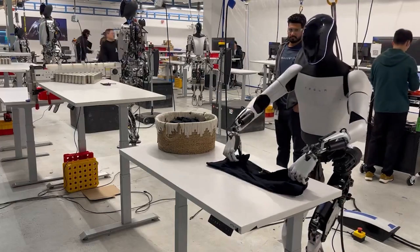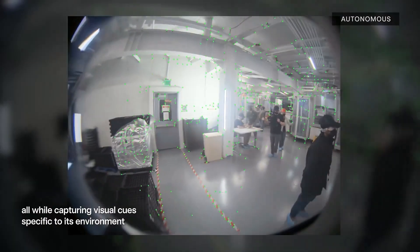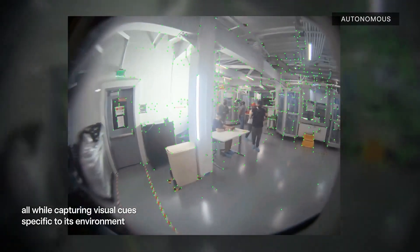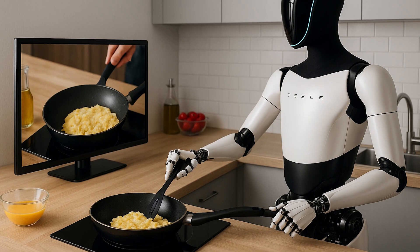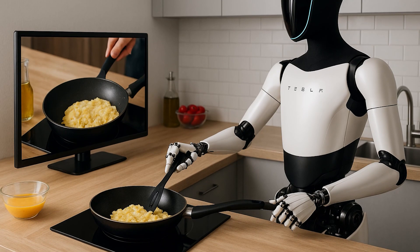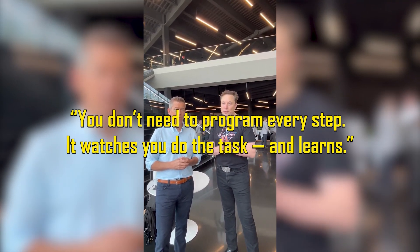These hands are delicate enough to handle fabric, yet precise enough to load a dishwasher. Powered by advanced computer vision and obstacle avoidance sensors, Optimus learns from watching, not just following commands. As Musk described it, you don't need to program every step — it watches you do the task, and learns.